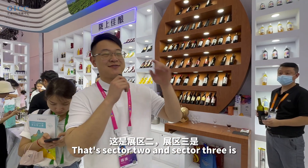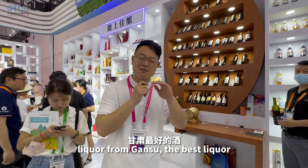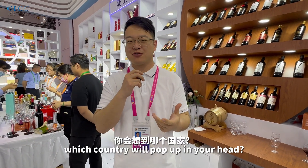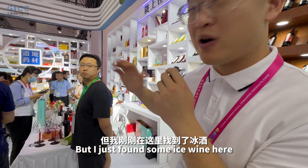Sector two done. Sector three is the best liquor from GAN SU. When I mention ice wine, which country pops up in your head? Canada, right? But I just found some ice wine here!